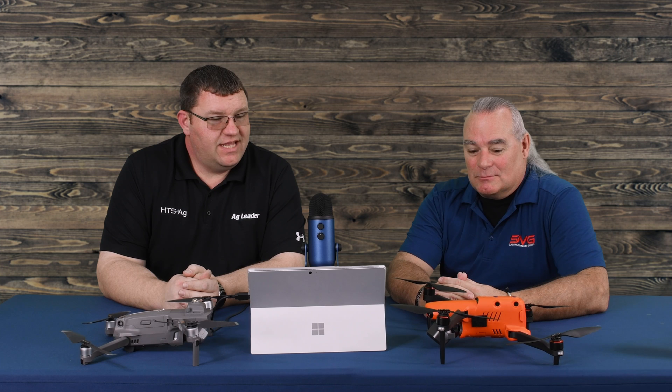Hello, today we're here to do a comparison with Douglas Spotted Eagle from Sundance Media Group. My name is Adam Gittins with HTS Ag, and we've got the new Evo 2 with the dual camera, and we've also got the Mavic 2 Enterprise Dual. We're going to have a little conversation comparing, contrasting, talking about the differences, the pros and cons, and what you can expect with each of these different aircraft. Douglas, share a little bit about your thoughts on this.